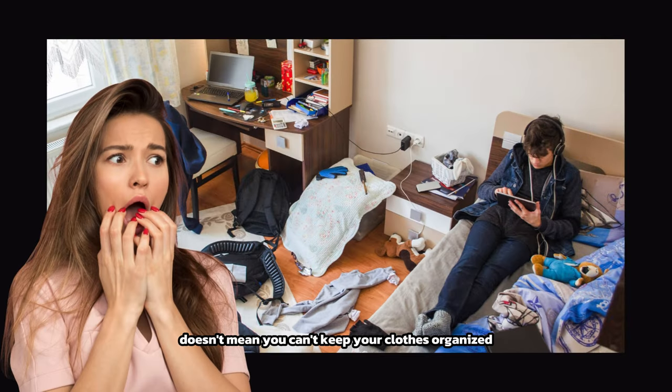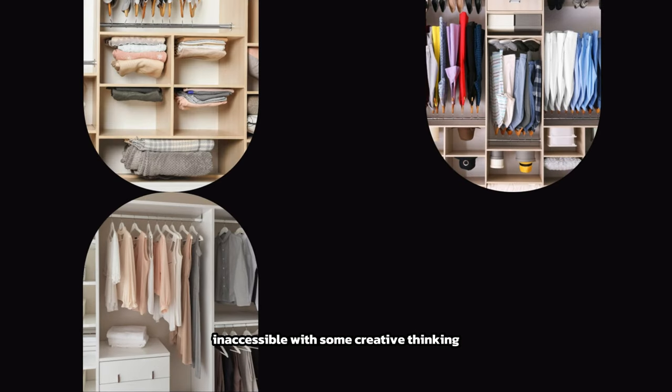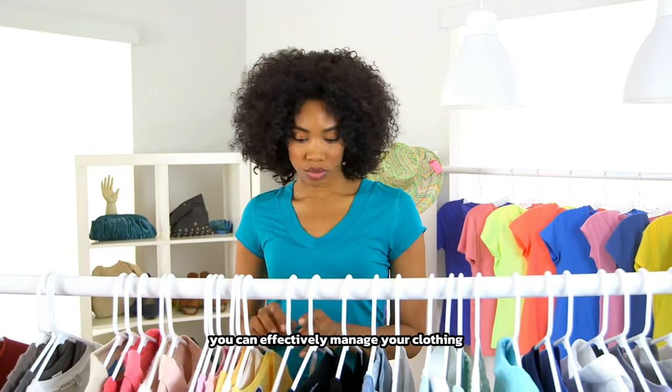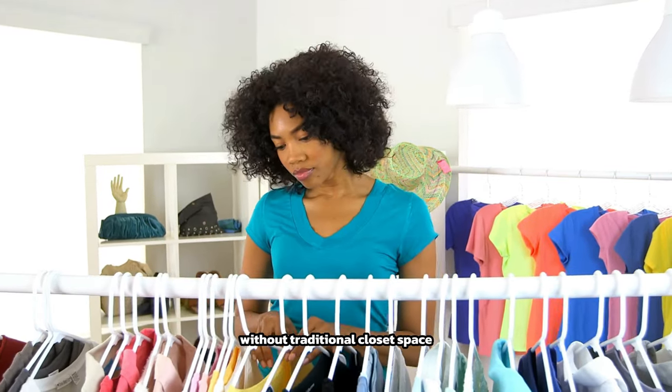Not having a closet doesn't mean you can't keep your clothes organized and accessible. With some creative thinking and strategic storage solutions, you can effectively manage your clothing without traditional closet space.